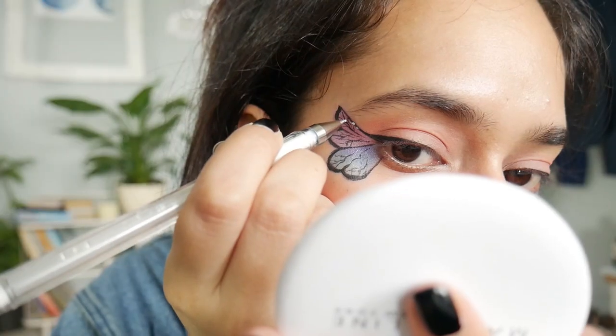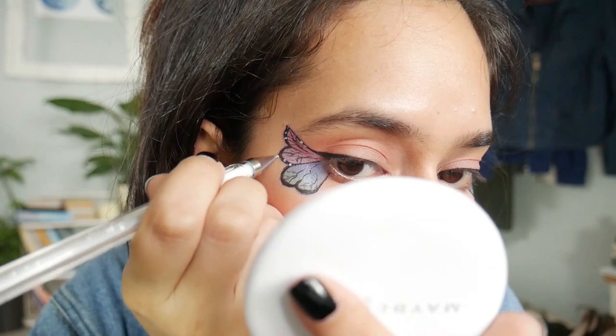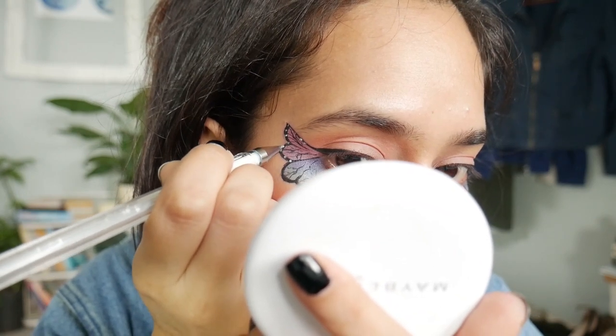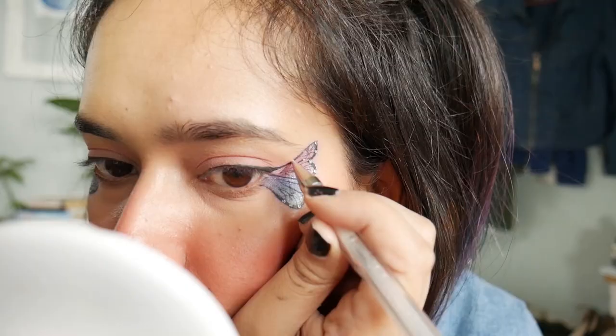I have this white pen, I'm just gonna use this to highlight. Now it's time for some mascara — and oh yeah, I forgot to do the tip.